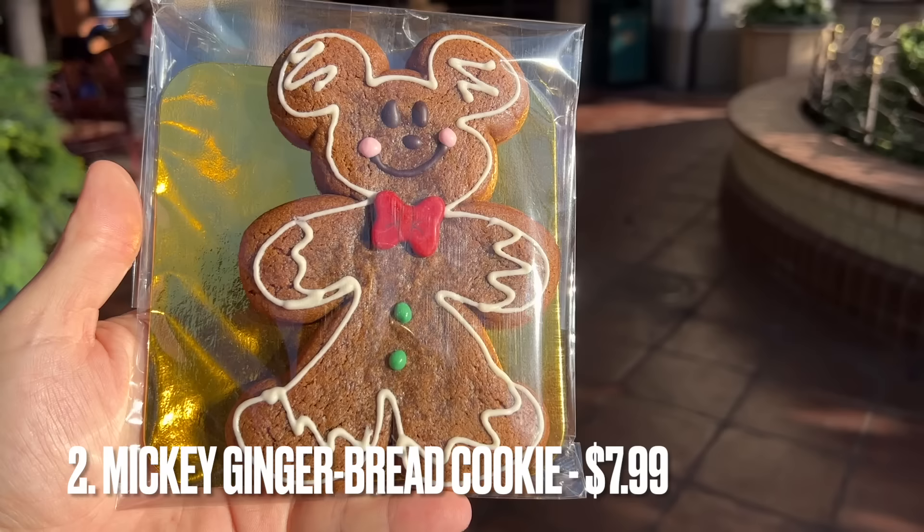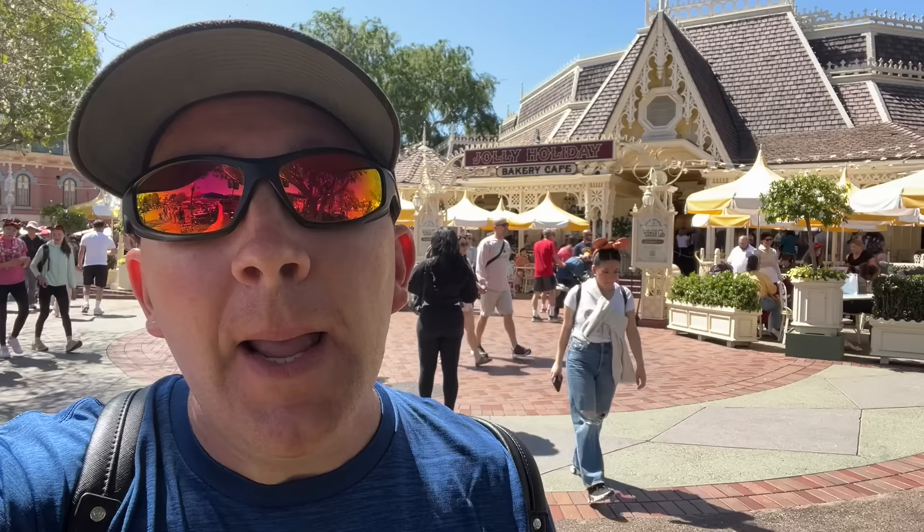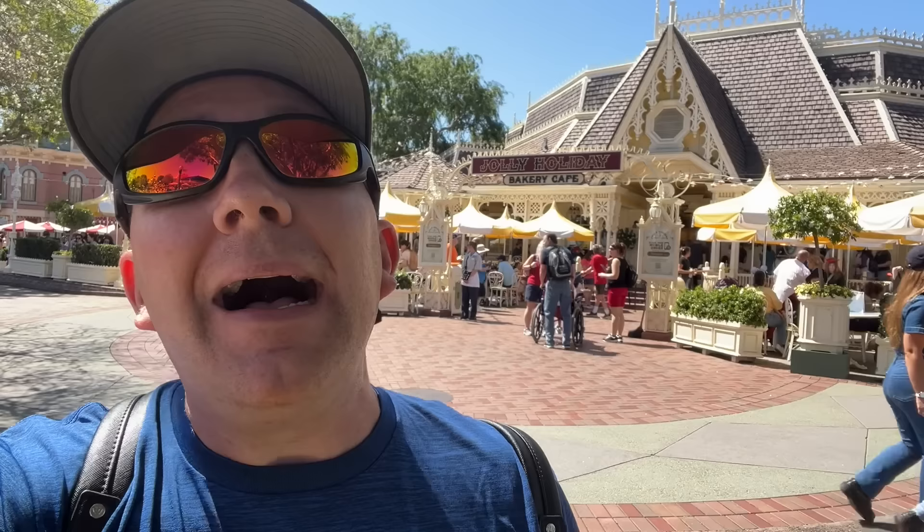At number two, we have the Mickey gingerbread cookie. I know it's a seasonal Christmas item, and we don't usually include seasonal items on this list because you never know if they'll come back — but the Mickey gingerbread comes back every single year. The one we're talking about specifically is from Jolly Holiday Bakery Cafe: the full-body Mickey gingerbread cookie that has a limit of about five per order and sometimes isn't on mobile order because it sells out so quickly. Amy said this needed to be at number two — she couldn't put it any lower. We buy four or five when we come and have snacks for days when we go home.